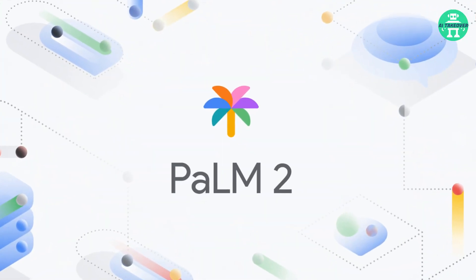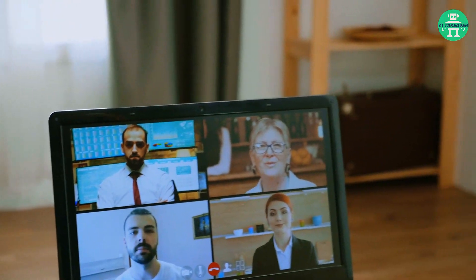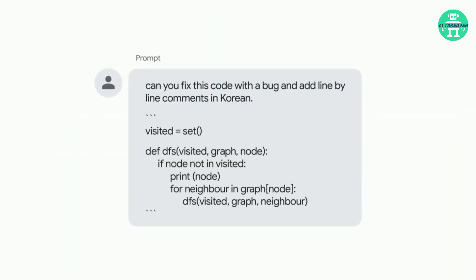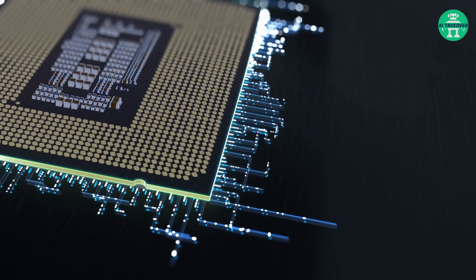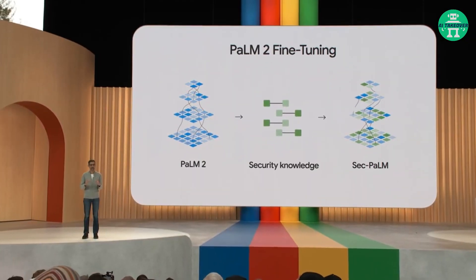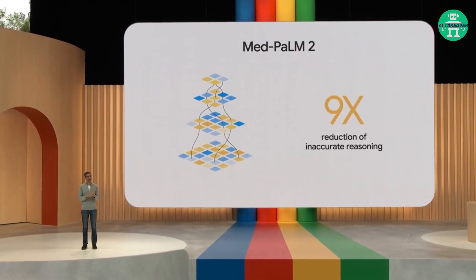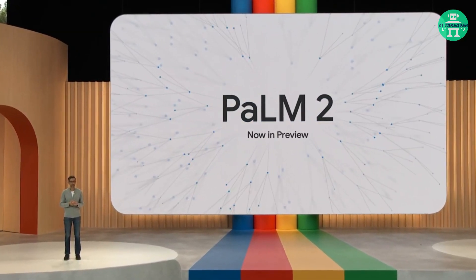Palm 2 is also a coding genius. Collaborating with colleagues worldwide is a breeze, as it effortlessly suggests fixes and even adds comments in different languages. This powerful model also shines when fine-tuned for specific domains such as security and medicine. SecPalm enhances threat detection, while MedPalm 2 showcases expertise in medical knowledge, rivaling clinician performance. Palm 2 is now available for preview, unlocking new possibilities.